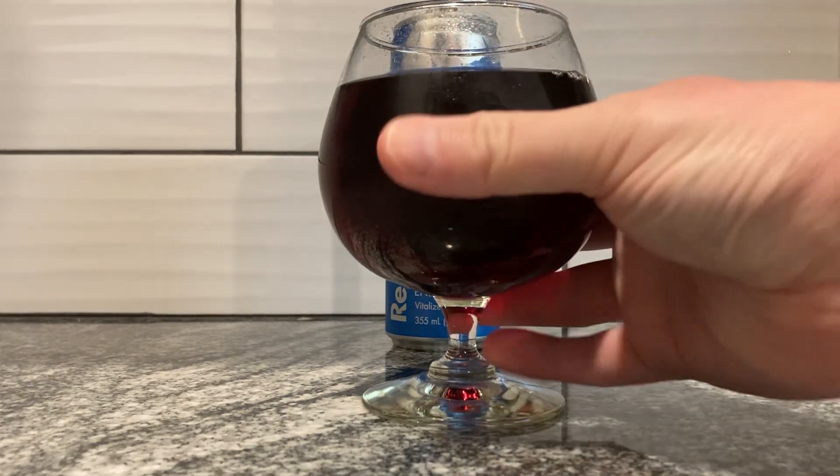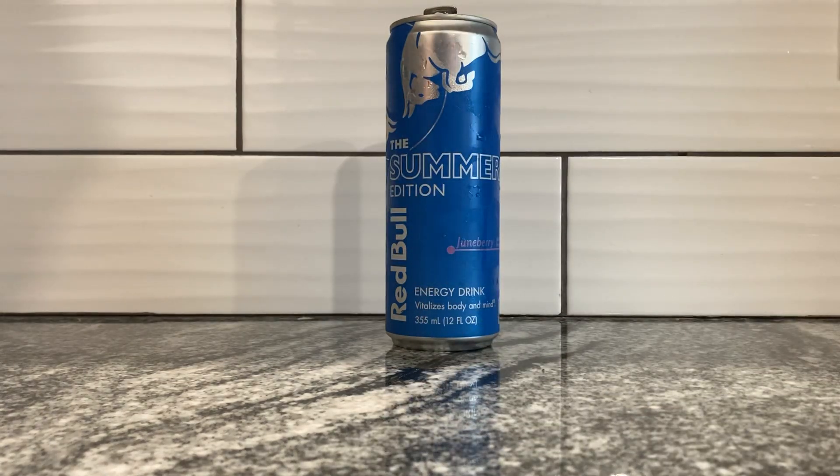No scent from a few feet away. Up close, it's definitely kind of like a rich, earthy berry kind of scent — and a little bit musky, actually. Kind of like, eww. Hmm, let's sip.